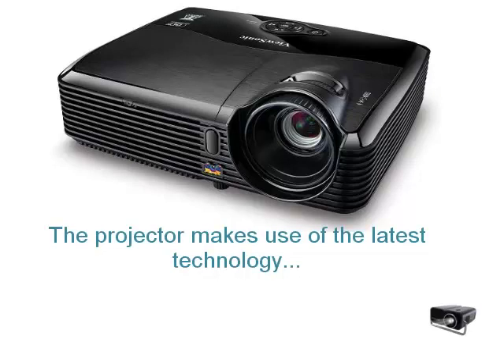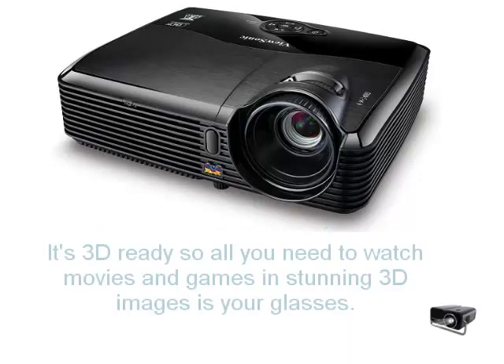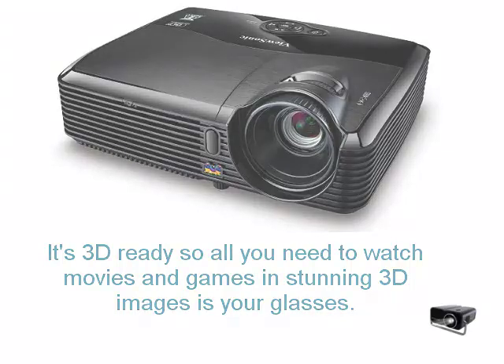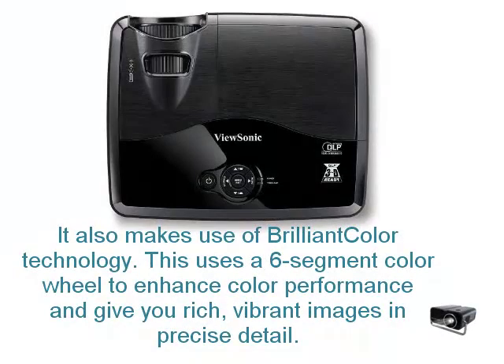The projector makes use of the latest technology. It's 3D ready, so all you need to watch movies and games in stunning 3D images is your glasses. It also makes use of brilliant colour technology. This uses a 6 segment colour wheel to enhance colour performance, and give you rich, vibrant images in precise detail.